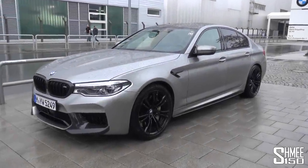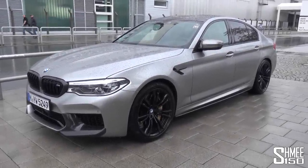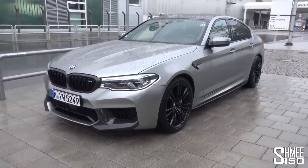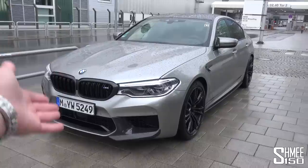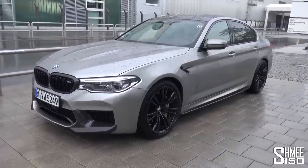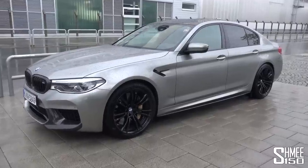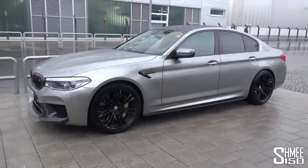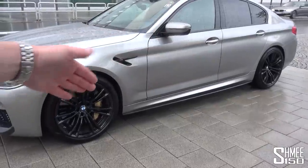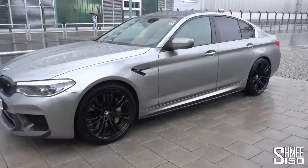I've been getting to know this fantastic car over the last couple of months — the Donington Grey F90 M5. It's a car from BMW M, and as such I've joined them for various different driving events and experiences, from picking up the car at the BMW Welt in Munich, to the Nürburgring 24-hour race, the 24 Hours of Le Mans, and more recently to the BMW Driving Academy in Maisach to play around with the MX Drive four-wheel drive system, which you can switch to entirely rear-wheel drive for some smoky burnouts and drifting fun.